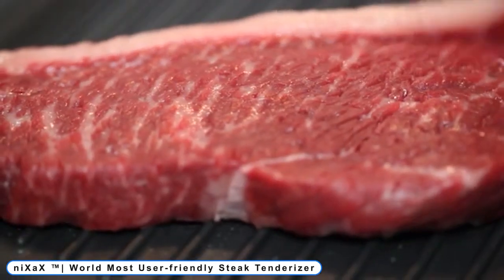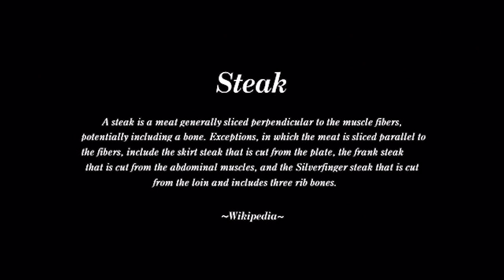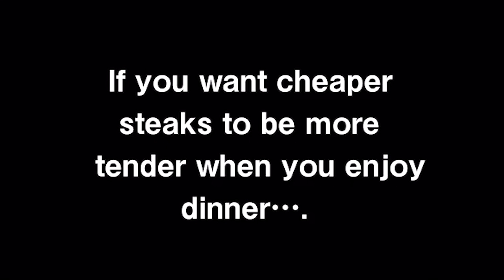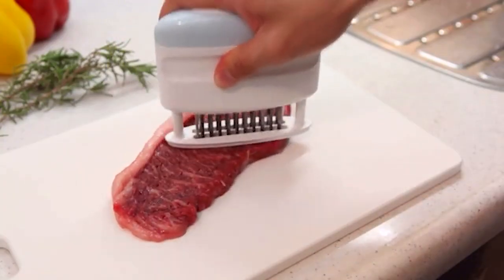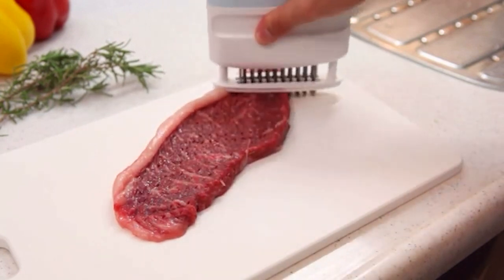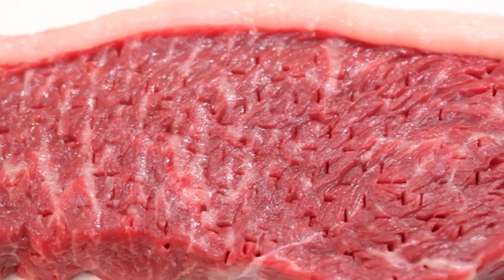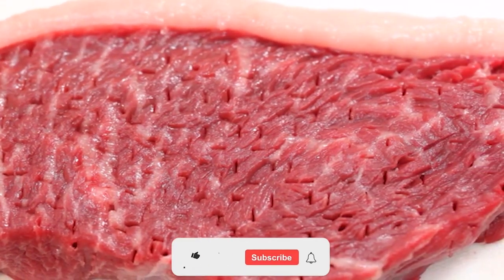Coming to number 9: NIXAX Trademark — the world's most user-friendly steak tenderizer. When utilizing cheaper beef, you continue to chew it in your mouth until you're tired of attempting to cut through the dense connective tissues. The new steak tenderizer NIXAX was created to enhance the flavor and tenderness of these less-priced cuts of beef. It introduces various patent-pending concepts that strengthen other meat tenderizers' vulnerabilities. The blades of NIXAX are organized in a configuration, unlike other meat tenderizers, allowing you to crisscross holes across the flesh that cut through difficult connective fibers.